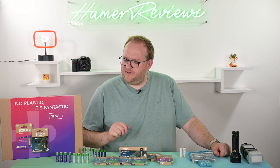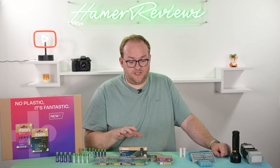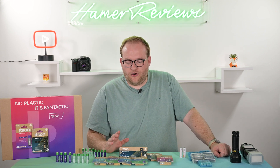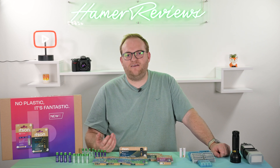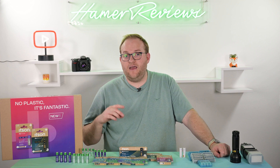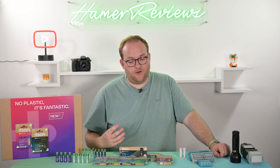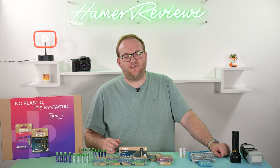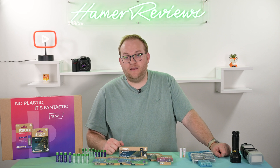It looks like Panasonic have gone further and are now making single-use batteries as well. They've also made a new line of rechargeable batteries. After talking with the representative, it seems the Itson Recharge is a new brand name for the Eneloops. I don't know whether they'll run concurrently forever, but these Itson Recharge batteries should be as good as the Eneloop Pros and Eneloops, and that can only be a good thing.